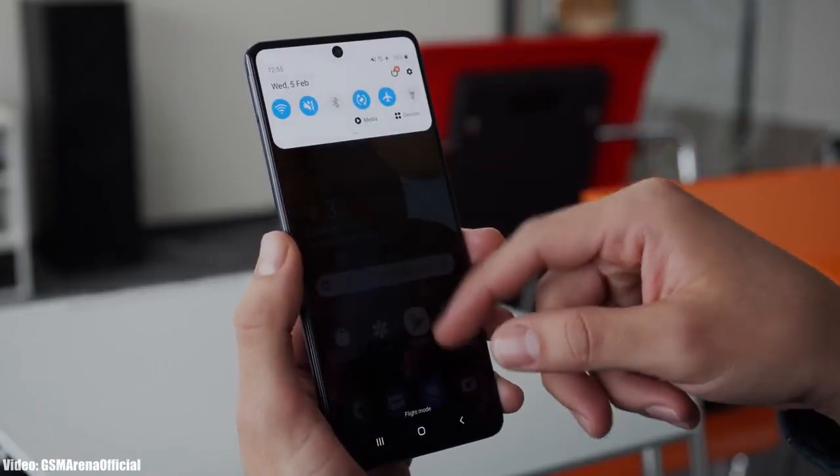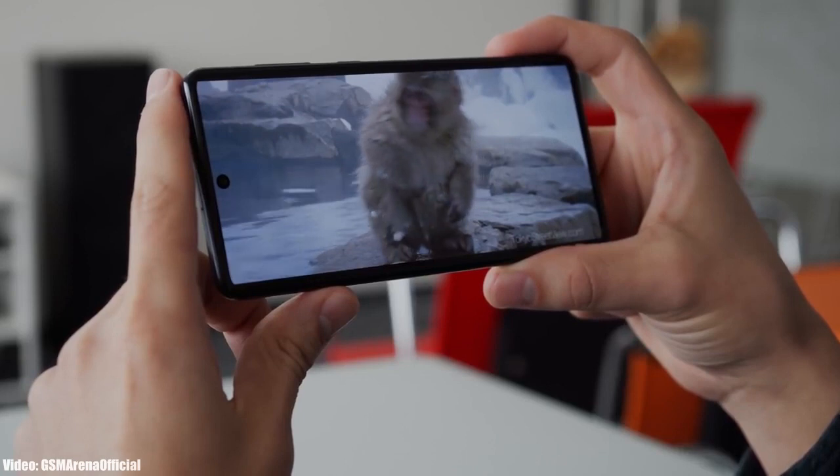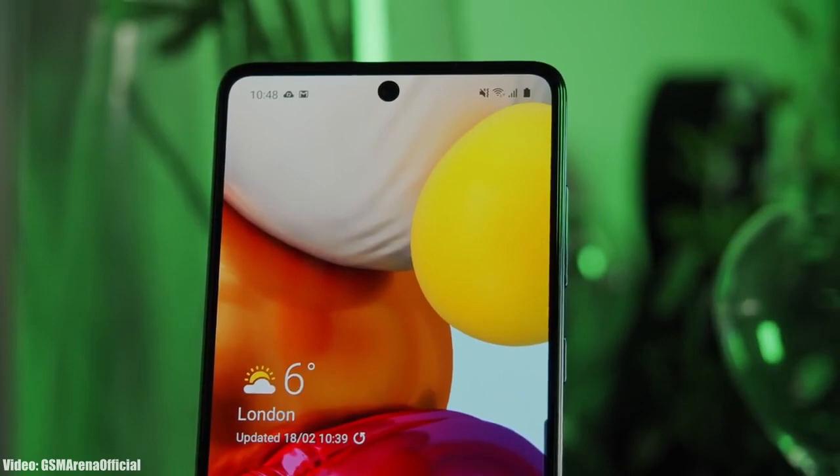As Samsung mentioned in this roadmap, all of these smartphones will start getting the Android 12 update in April 2022. I can't give you the exact release date, but you will see the Android 12 update on your Galaxy smartphone by the end of April 2022.